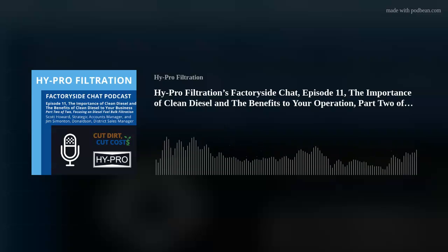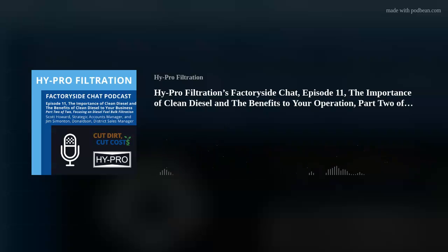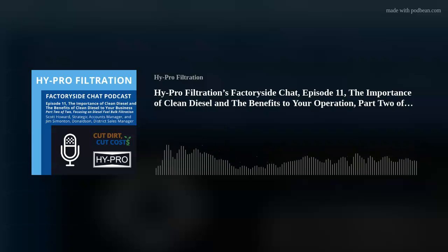Hi, this is Scott Howard. You are listening to our latest edition of the High Pro Factory Side podcast, and today we will be talking about diesel fuel filtration. This is our second podcast on diesel fuel filtration. Today, I'm joined by Jim Simonton. Jim, if you could introduce yourself, that'd be great.